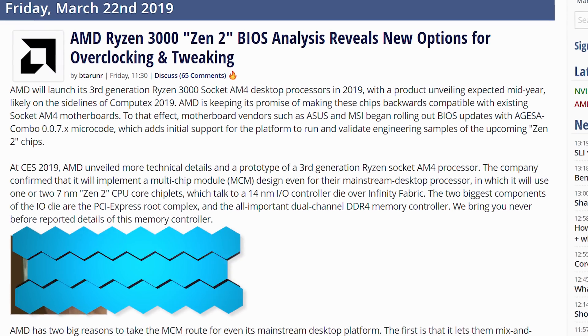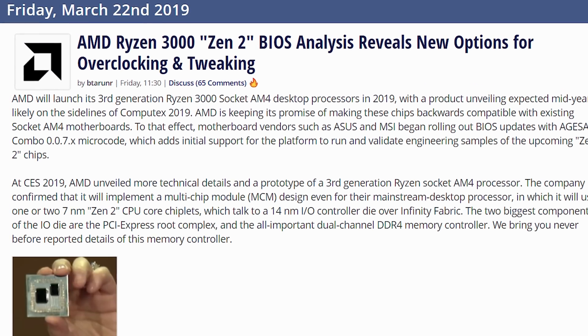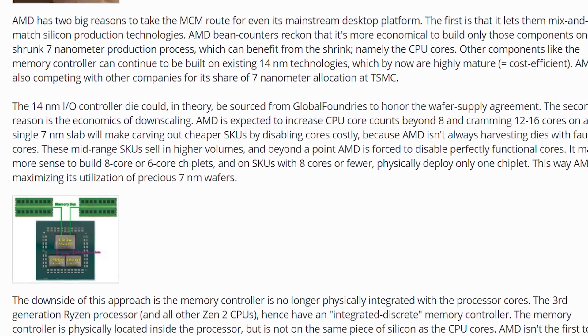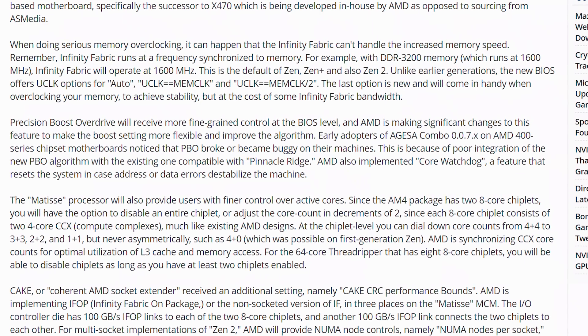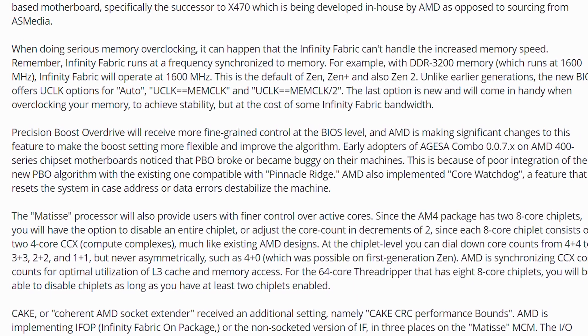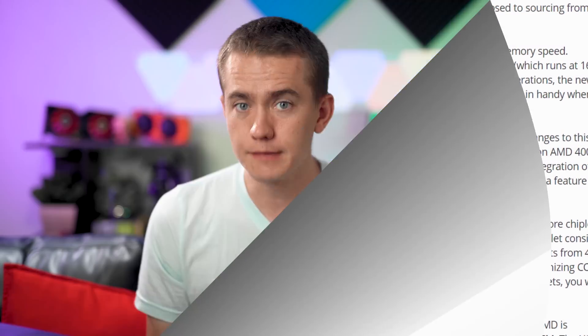And then last week we also reported on the fact that several different motherboard vendors are releasing BIOS updates that include allusions to the brand new processors that should be coming out. In the BIOSes that have been released, there's going to be a different setup for overclocking for the Zen 2 CPU, including things that allow you to run infinity fabric at half the speed of the memory, so that you can get faster memory overclocks without oversaturating the infinity fabric. So if you have a memory overclock of 3200 megahertz, typically infinity fabric would run at 1.6 gigahertz — now you can half that and raise memory even further. There's a whole bunch more in the in-depth article, link in the video description.